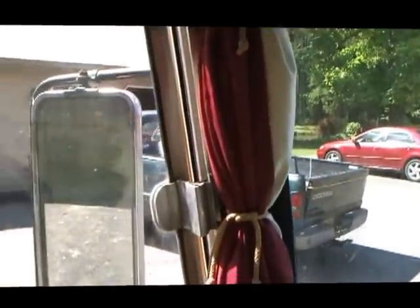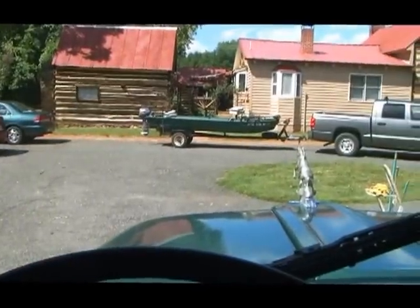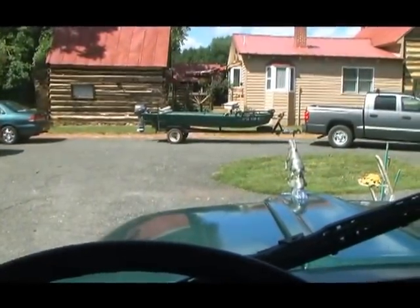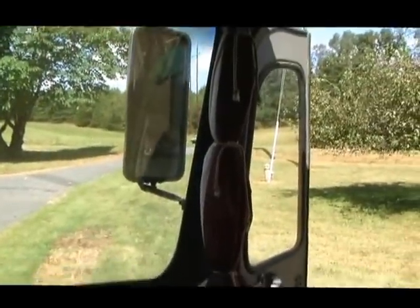You can see if anybody's directly behind you. There are great truck mirrors on the side, and here's your view from the cockpit overlooking that raging stallion hood ornament, plus the truck mirror on the other side.